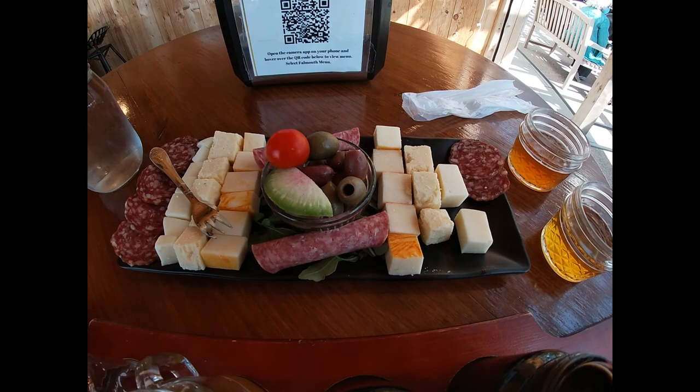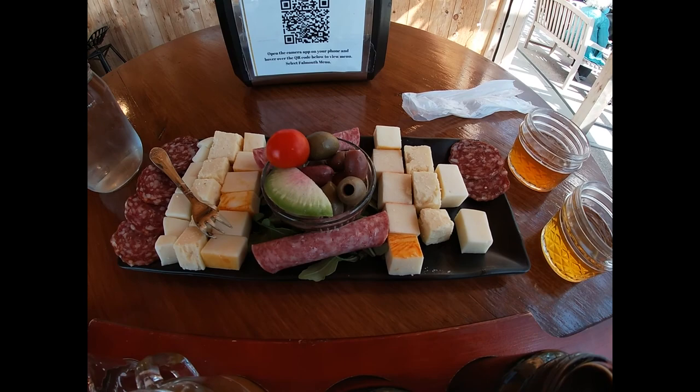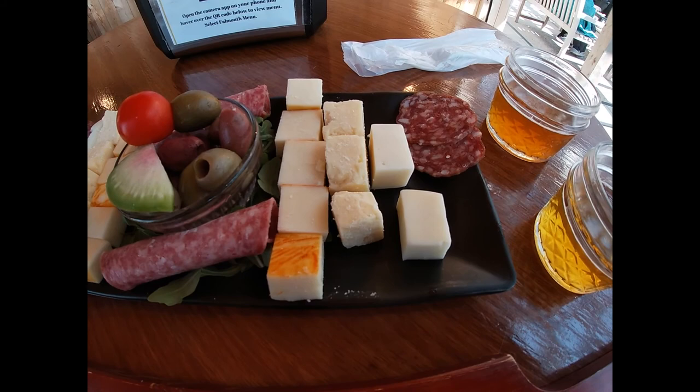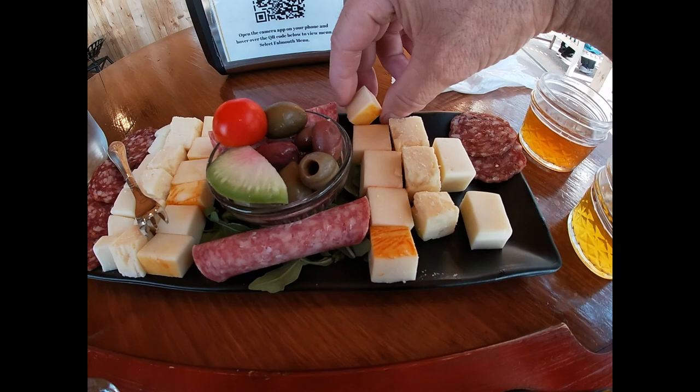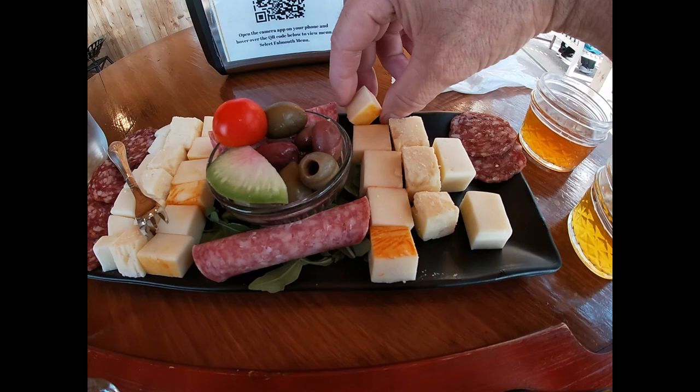This is a really, really nice charcuterie plate. The salami is very good. That is a smoked provolone on the right, a cave-aged cheddar in the middle, and a Munster over on this side. Really, really tasty charcuterie plate here at Bad Martha's.